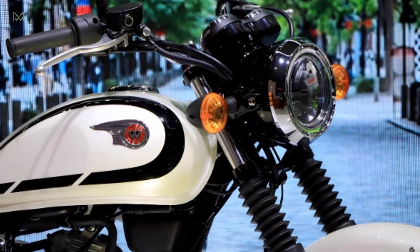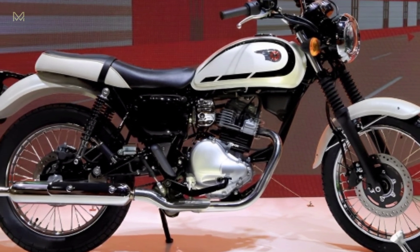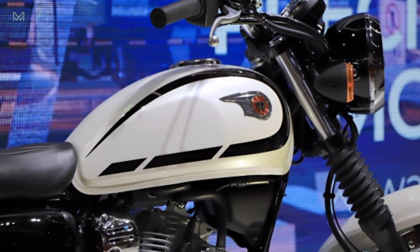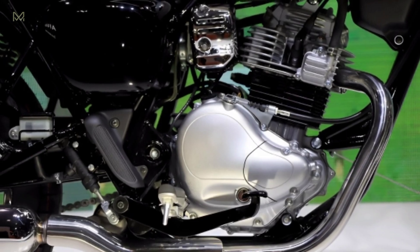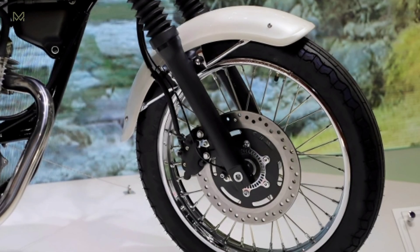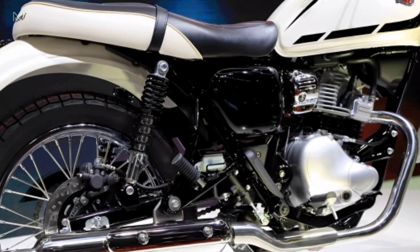2024 Kawasaki W230. The Kawasaki W series is known as a line of retro sports motorbikes, but the W series line ended in 2008, and now there is only the Kawasaki W800. Therefore, this time the new Kawasaki W230 appears as a retro sports model that inherits the lineage of the W series Kawasaki.